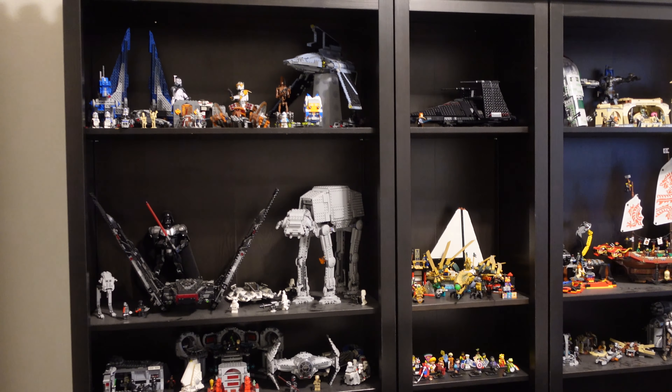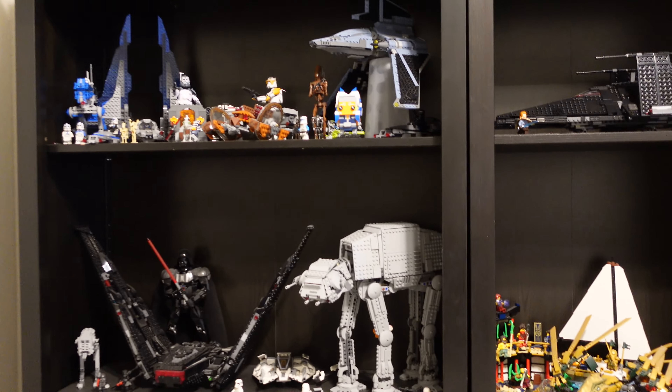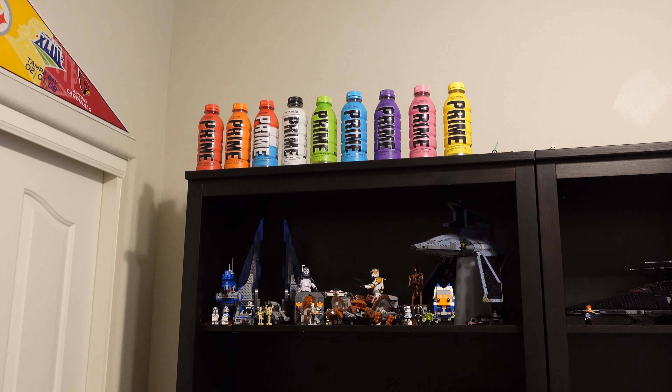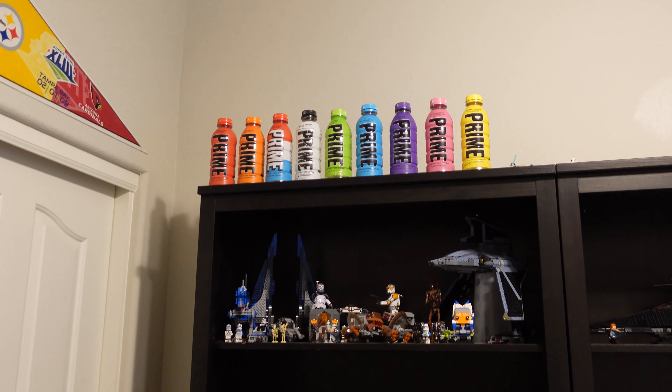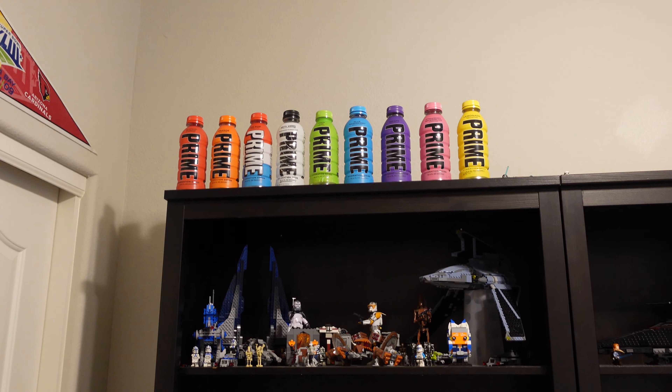Here is the Lego display that you guys have always seen — I'm not going to go too in depth here just because you've probably already seen it. But above here I have my Prime collection. If you don't know what Prime is, it's like a hydration drink, so I've collected every single bottle because I think they look pretty cool.